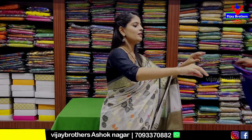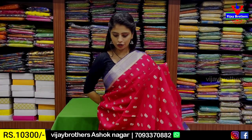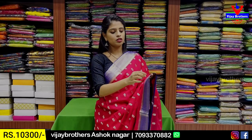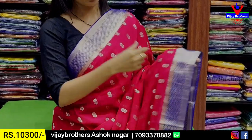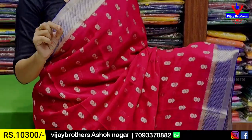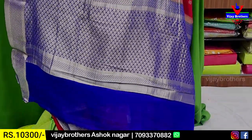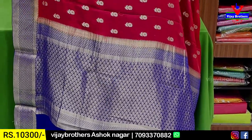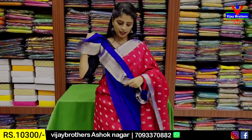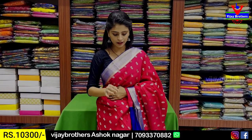Next combination: pink with blue color combination. Both sides border, 3 to 4 inches border, same border, contrast golden floral pattern. Body pattern with floral motifs, sari lochinet border, contrast weaving pattern. Blouse is a contrast blouse with sari lochinet border. Price: ₹10,300.